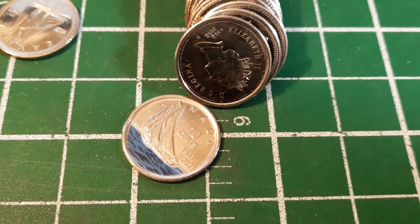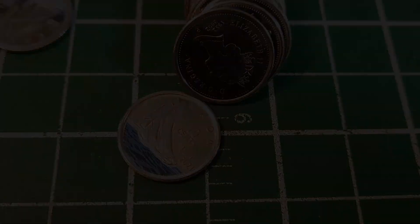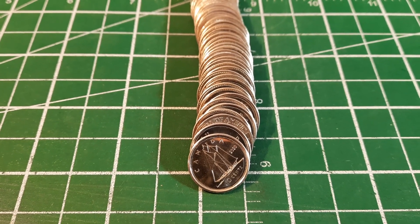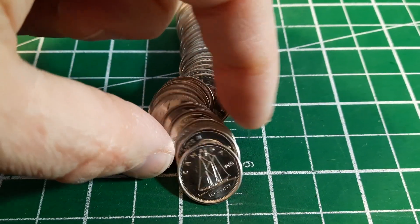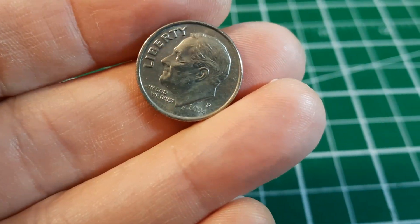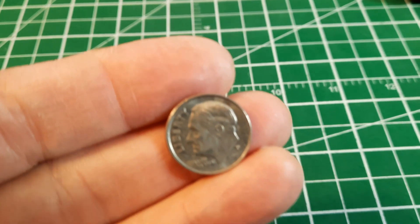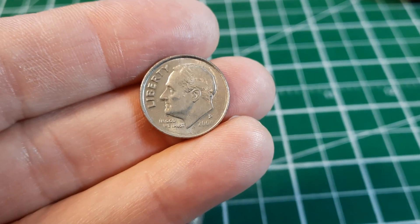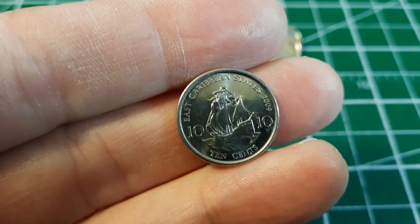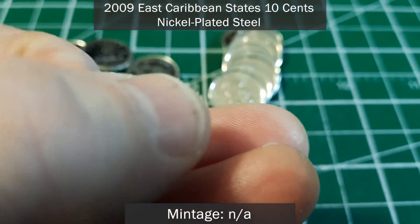Roll 17 and look what just slipped down here — we got our first bluenose under sail with the color enamel showing the blue waves. Roll 21, we're going to have at least our 17th and 18th US finds. There's a 2004 Philadelphia, and the other ender is a 2000 P. Roll 22 and we've got our third non-US foreign — it's another coin with a boat on it, but this one is from the East Caribbean States, 2009 10 cents, and features Queen Elizabeth the Second.